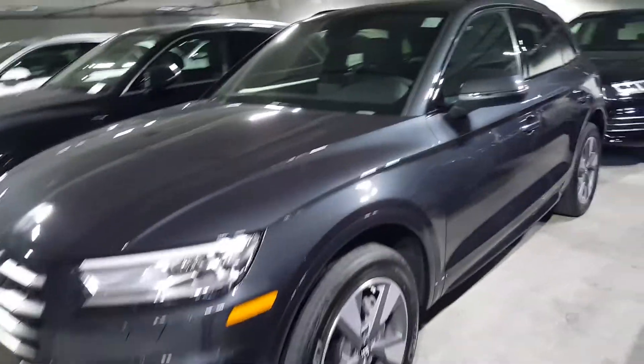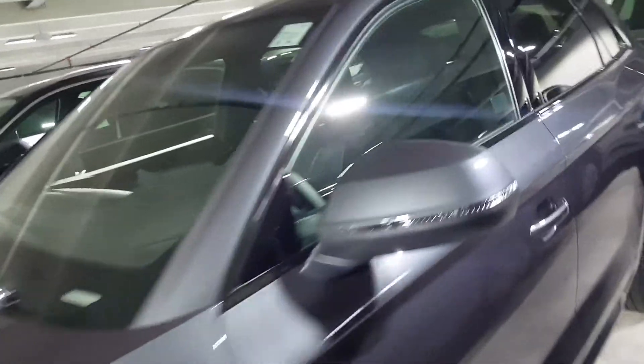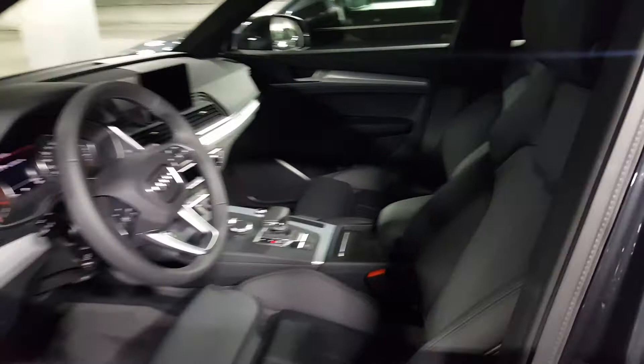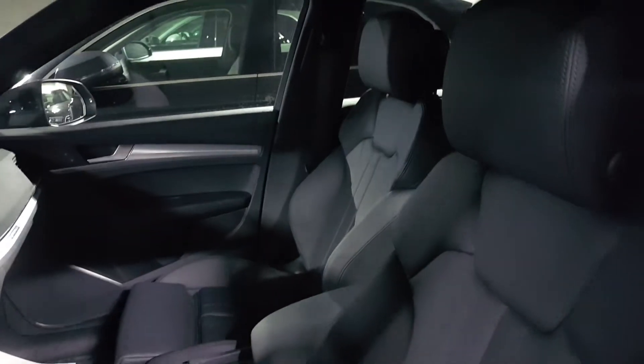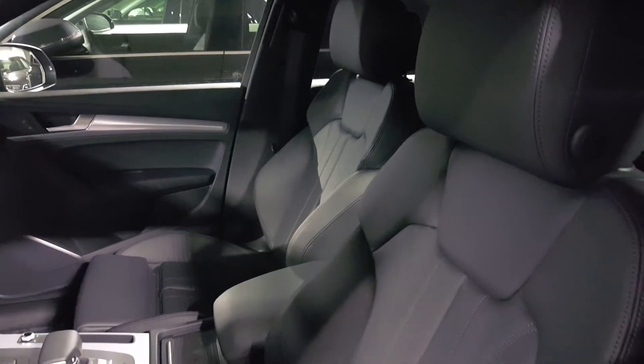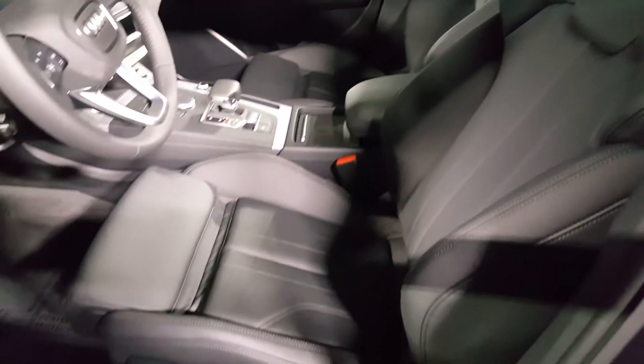Another nice surprise inside is the front seat. What's neat about this is you get the sport seats standard on the car. They are heated and nicely bolstered for comfort, and they also have extendable thigh supports.